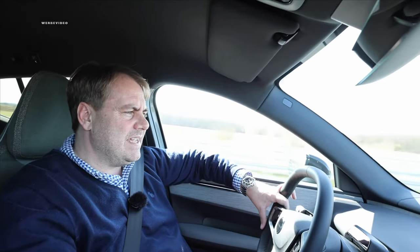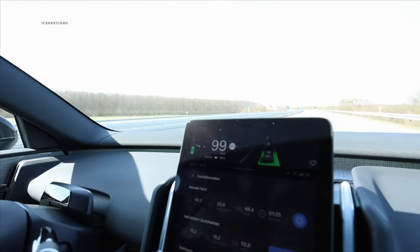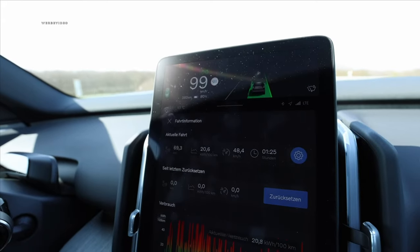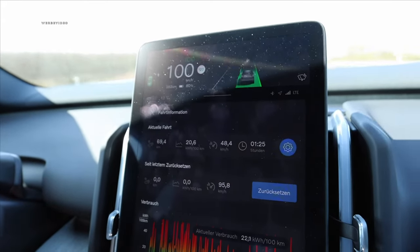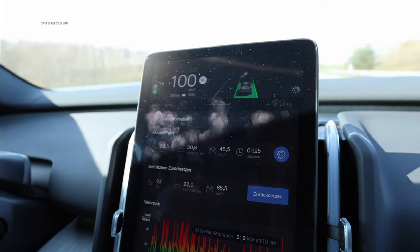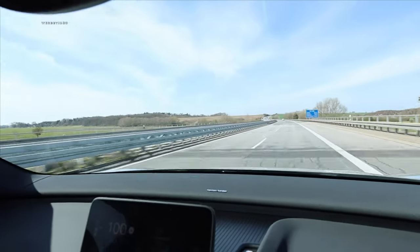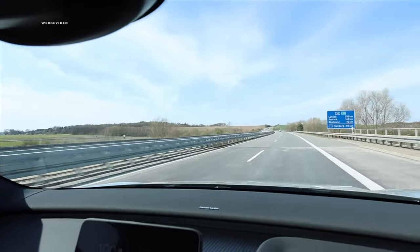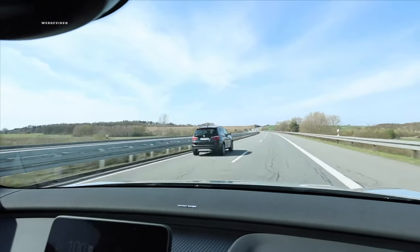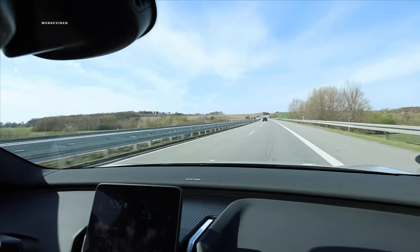Heading on the A20 towards Stralsund, engaging cruise control at 100 km/h. I'm resetting the onboard computer now, and over the next roughly 20 kilometers we want to calculate the consumption at an average speed of 100 km/h using this onboard computer. We're currently at 13 degrees with sunshine. Let's wait and see what will actually emerge.